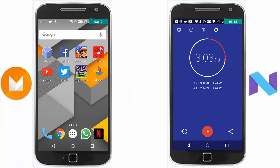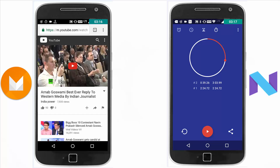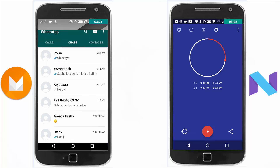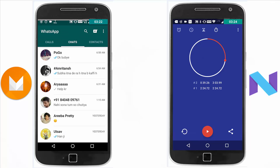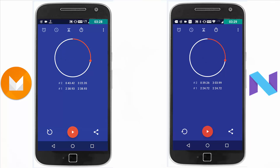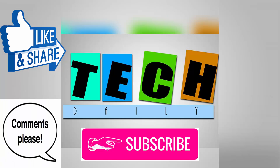Android Nougat finishes both rounds in 3 minutes and 3 seconds. Android Marshmallow took 19 seconds more and completed the round in 3 minutes and 22 seconds. So as you can see, there is a considerable amount of improvement in the performance and the memory management round too. Android Nougat was a bit of an update from Android Marshmallow, as it is the same hardware throughout — the Moto G4 Plus. So that is it for this video.